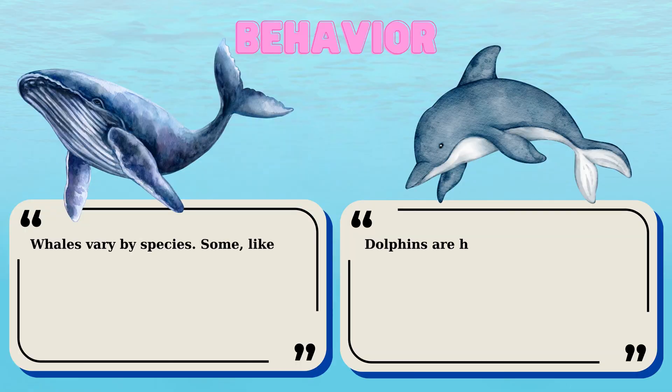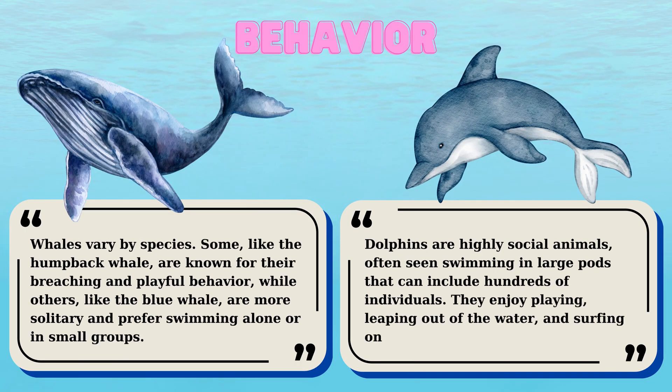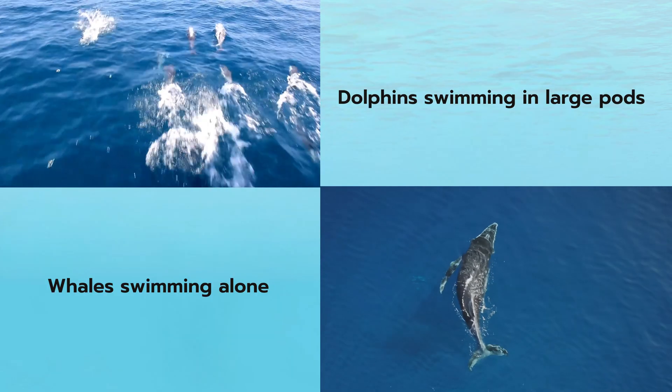Moving to their behavior, dolphins are highly social animals, often seen swimming in large pods that can include hundreds of individuals. They enjoy playing, leaping out of the water, and surfing on waves. Whales, however, vary by species. Some, like the humpback whale, are known for their breaching and playful behavior, while others, like the blue whale, are more solitary and prefer swimming alone or in small groups. Let's watch some videos and pictures.